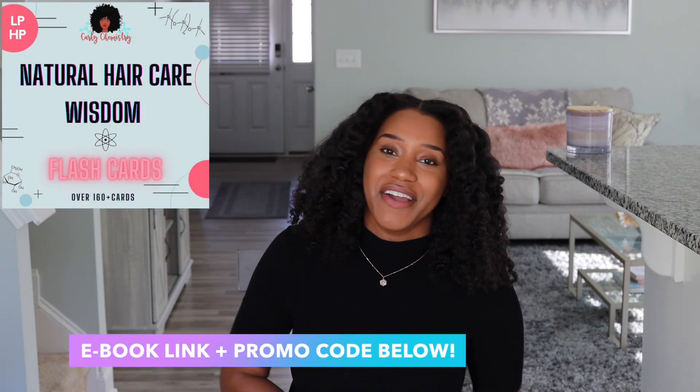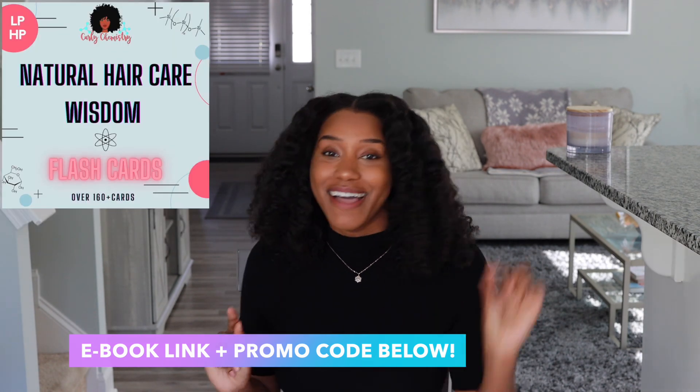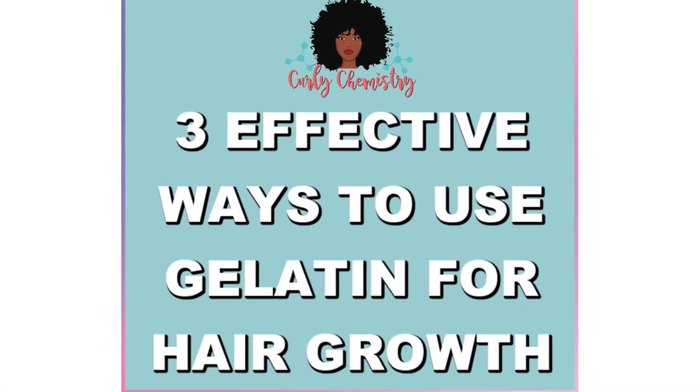Hey, what's going on! Super excited for this video. If you are new to my channel, welcome! I'm a cosmetic chemist specializing in natural hair care, and I created this amazing channel called Curly Chemistry. I hope you guys understand your hair and ingredients from a cosmetic chemist perspective. I also help you guys start hair care lines as well.